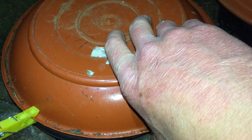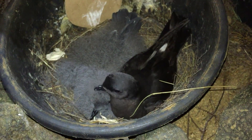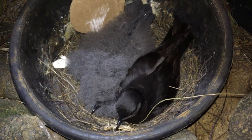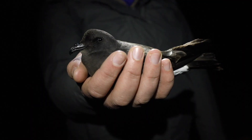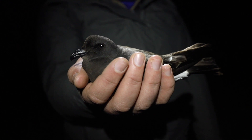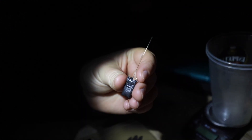During the chick-rearing period, adults only return to feed their chicks at night. Here is one of the adults that we've been waiting for a while to track. We take the bird carefully from the nest, and then after taking various other measurements, we'll deploy a GPS tag.